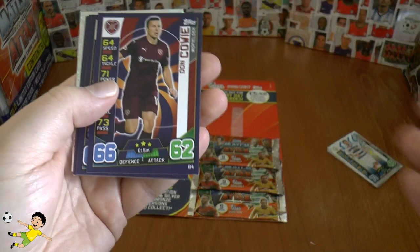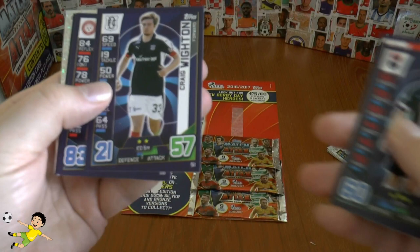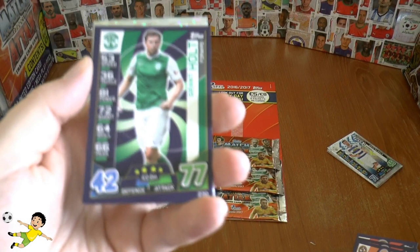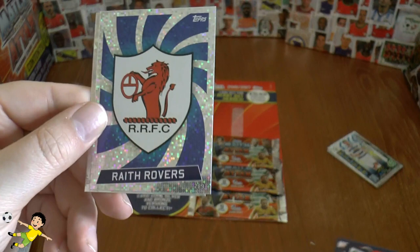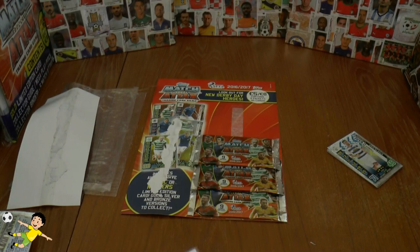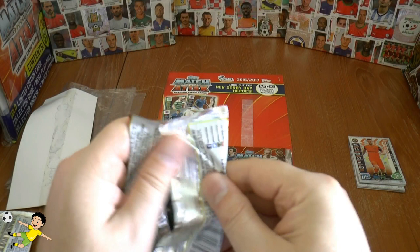On to the second pack: Andrew Considine of Aberdeen, Don Cowie of Hearts, Chris Robertson of Ross County, Craig Witton, Remy Matthews on loan from Norwich at Hamilton Academicals, Sean Dillon, and Grant Holt — the veteran striker — playing for Hibernian. Then we have the Raith Rovers logo, and another star player, Mark Dernan of Dundee United.